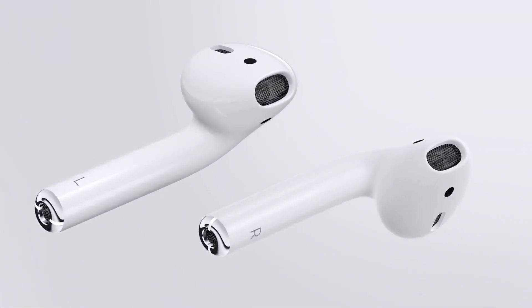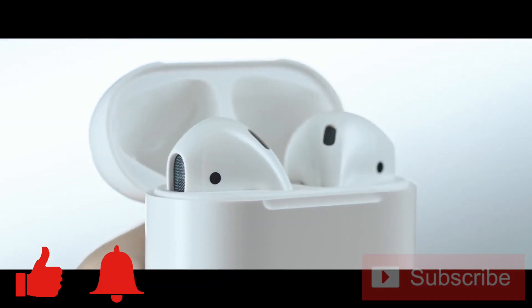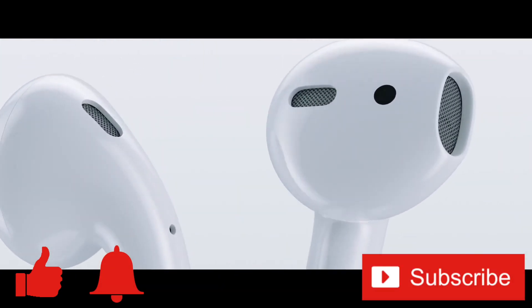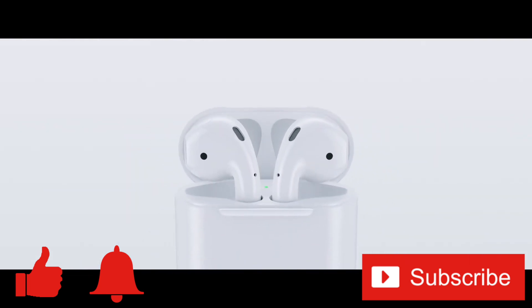If you enjoyed this video or found it helpful, feel free to give it a thumbs up, and while you're down there, don't forget to ring that bell and subscribe to the channel for more tech videos, including tech how-tos, every week. As always, thanks for watching and we'll see you in the next one!